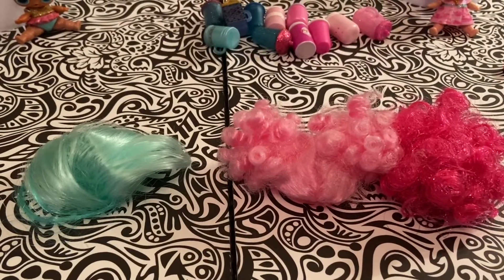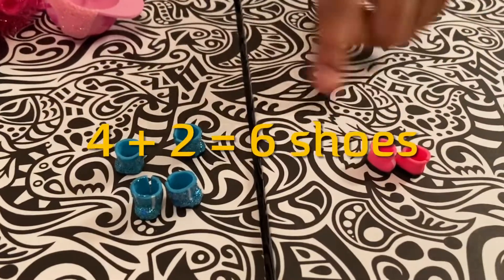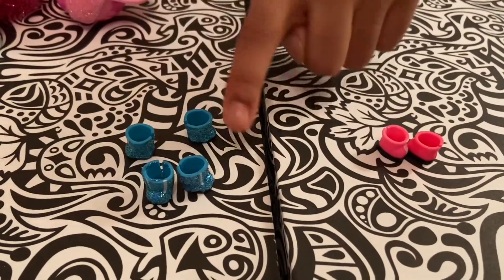Now our last item is our shoes. Does everybody know what four plus two equals? Well, let's find out. Let's count: one, two, three, four, five, six! Four plus two equals six!